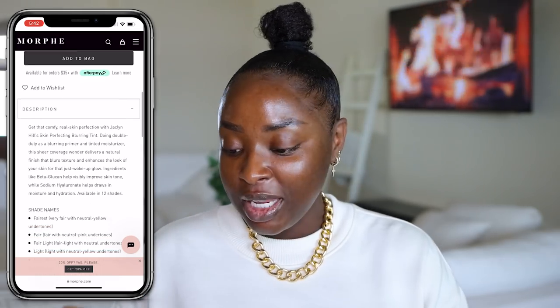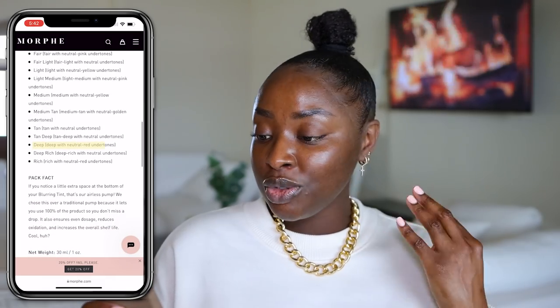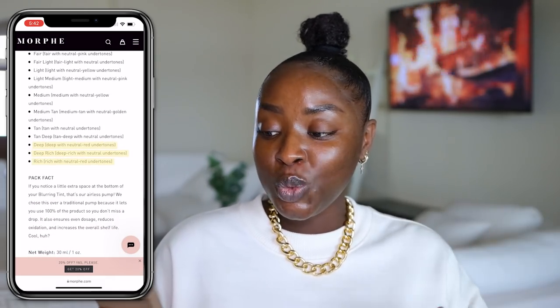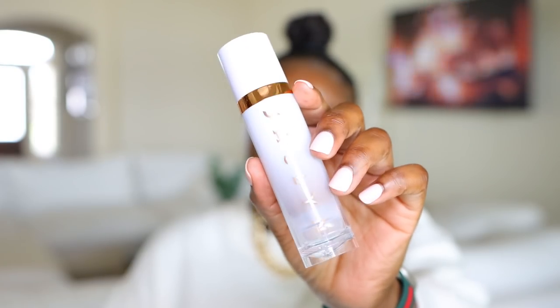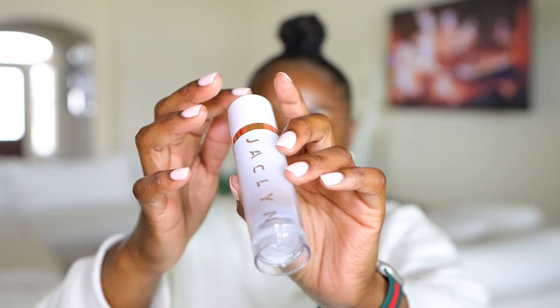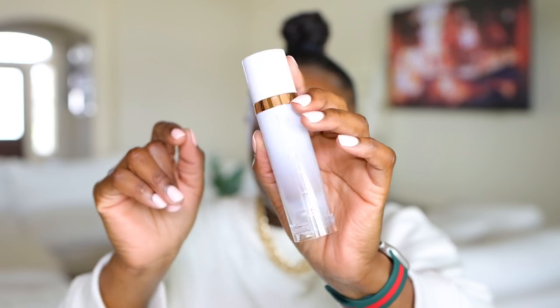It has 12 shades. I have been given the last three shades. I have Deep, which has neutral red undertones. I have Deep Rich with neutral undertones. And then I have Rich with neutral red undertones. So because we've already established that I don't like red in my foundations, I'm going to use Deep Rich, which is Deep Rich with neutral undertones. I wish that there was the color or the shade of the product on the bottom. The actual bottle is beautiful, but I wish that from the outside you can just get a glimpse of what exact shade this is.